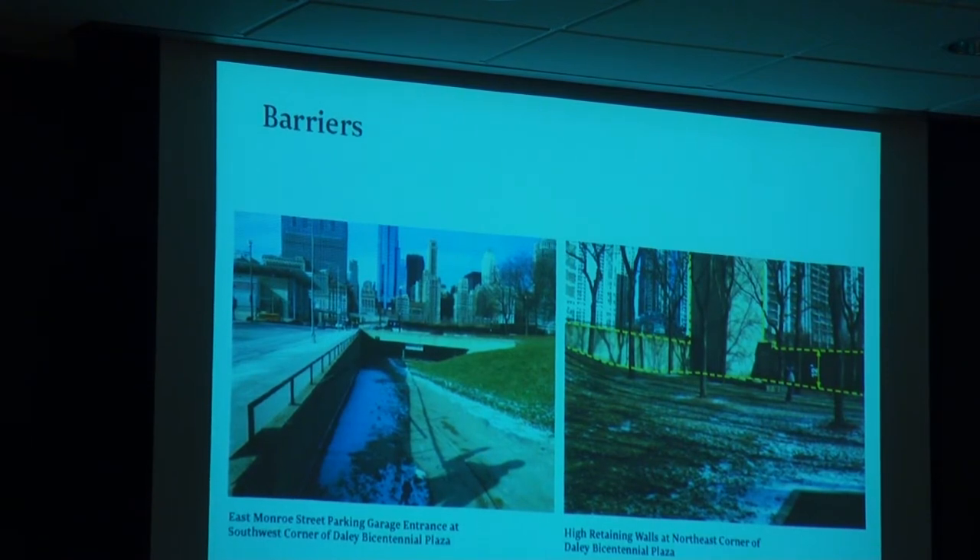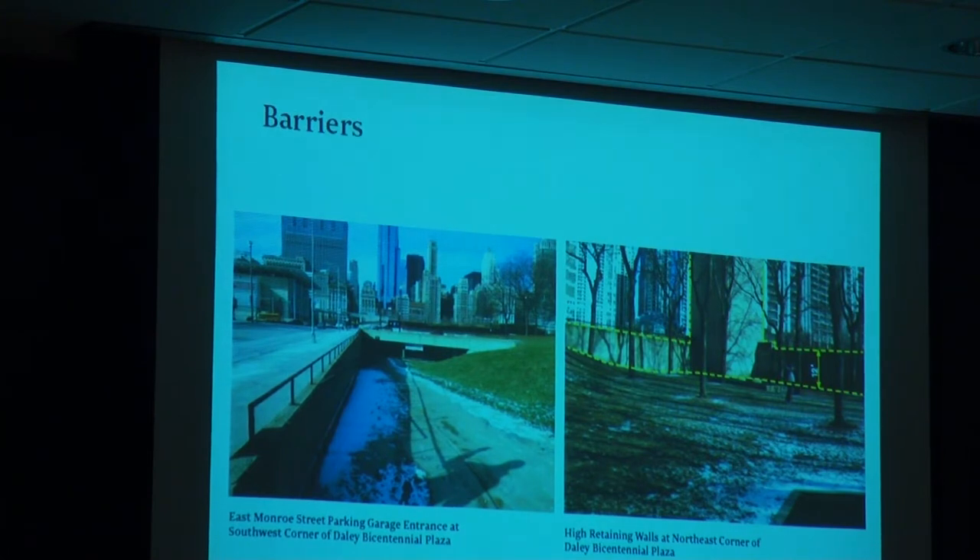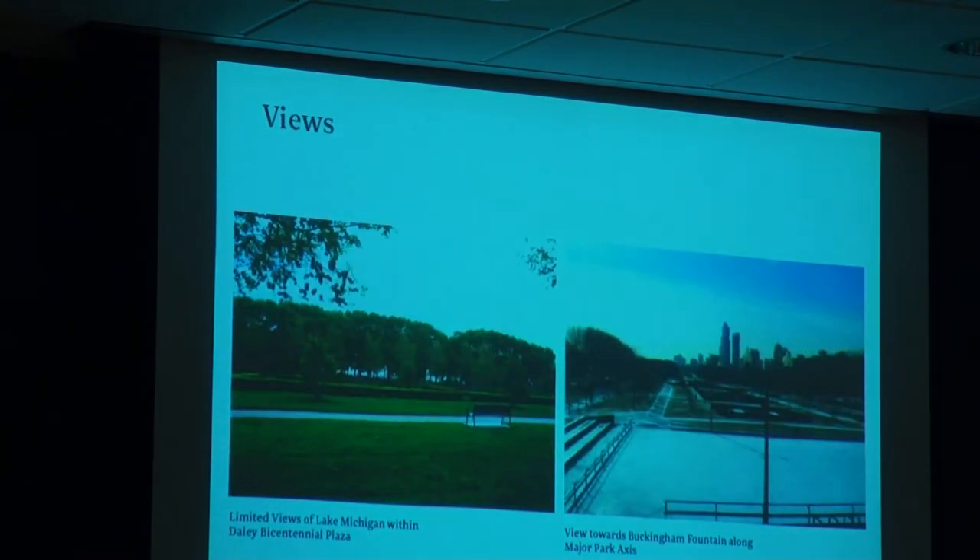There are barriers — terraces, walls, and other things that have to be absorbed. The budget is certainly not a small budget; it's a lot of money, particularly in the times we live in now, but it's also over 20 acres of park that we're reworking, so we've had to be creative and innovative about some of these approaches.